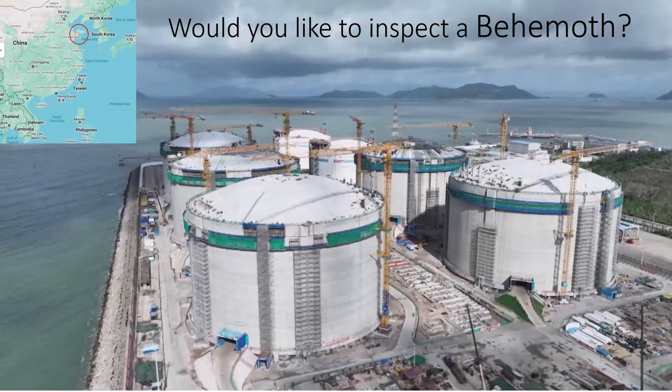This slide shows the world's largest LNG tanks for China Petroleum and Chemical. They were commissioned in November 2023 at the Qingdao LNG receiving terminal. The diameter is 330 feet and the height is 180 feet. The tank capacity is 270,000 cubic meters or 45 million gallons — that's just over a million barrels.